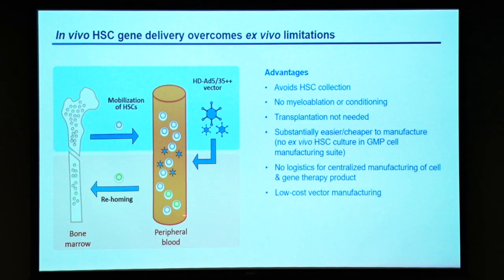This procedure is clearly simpler. It involves only subcutaneous and intravenous injections. We chose a vector — and I will get into this later — which is easy and cheap to produce.